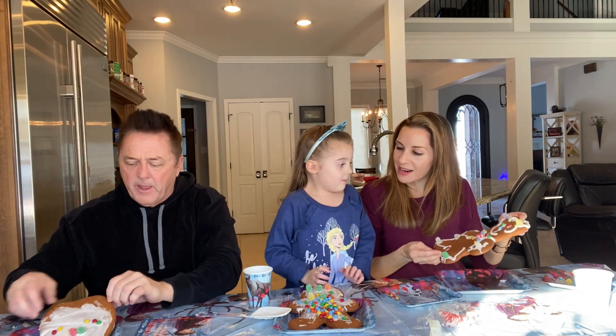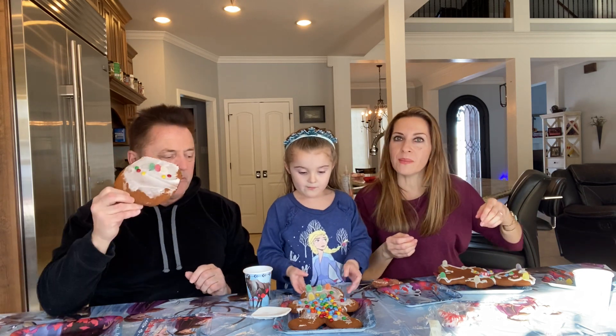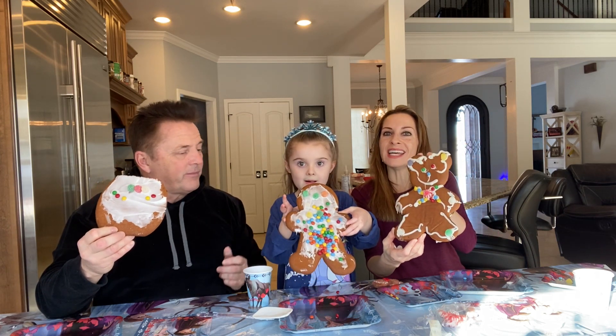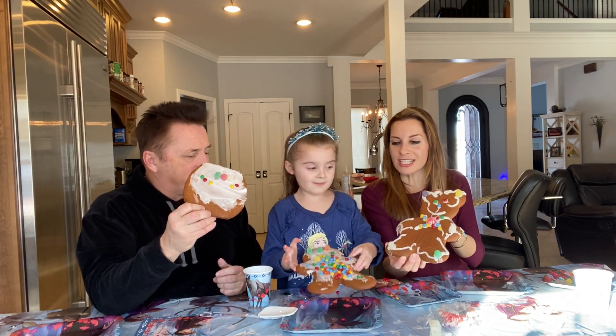We need a Costco closer to home! Show everybody your gingerbread. We'll have a contest — see who wins. Alisa won, yay Alisa! The first is the most colorful. Do cheers — cheers!